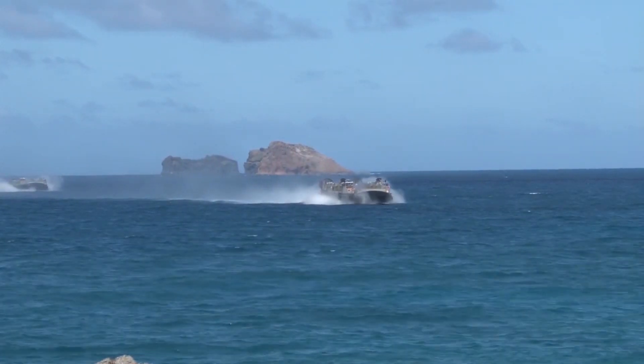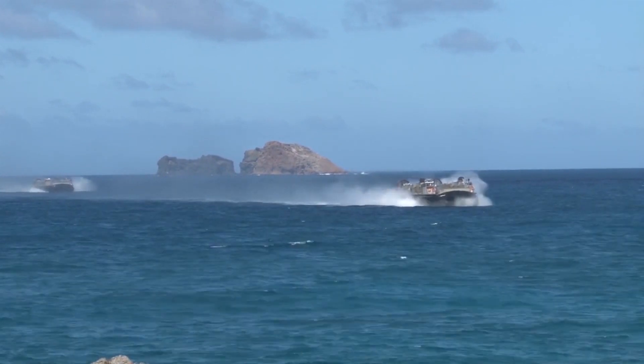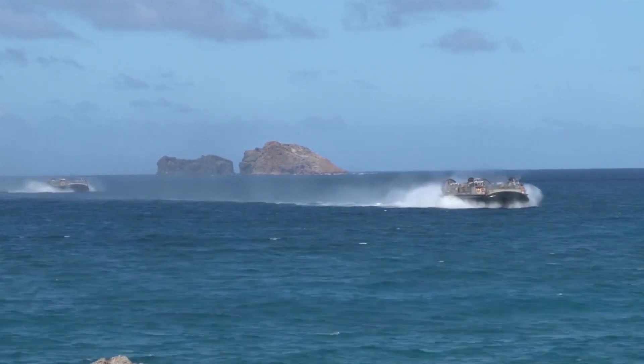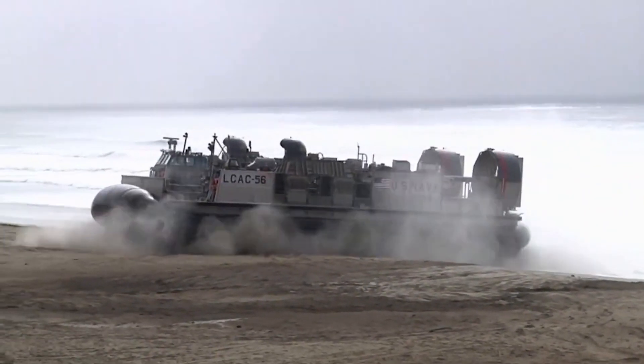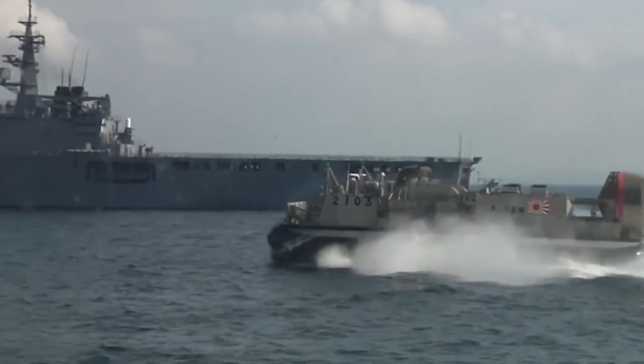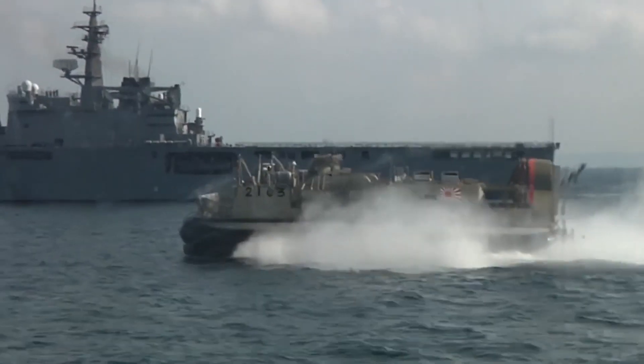Regardless of whether equipped for troops or cargo, the LCAC can hit speeds of 40 knots plus — approximately 46 miles per hour — while fully loaded. This, combined with the fact that it can access around 80% of the world's coastlines, means that it has remained a devastatingly effective landing craft for over 30 years.